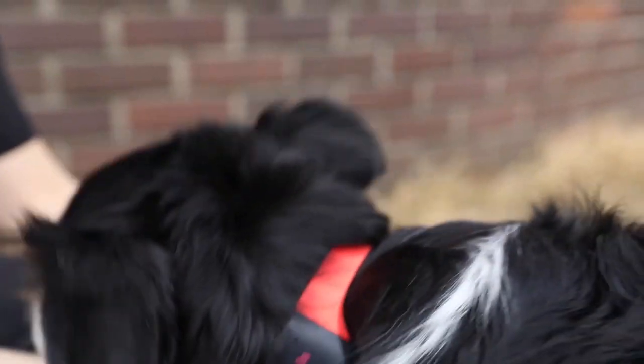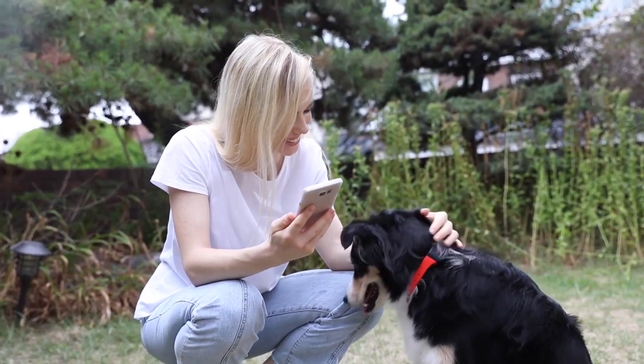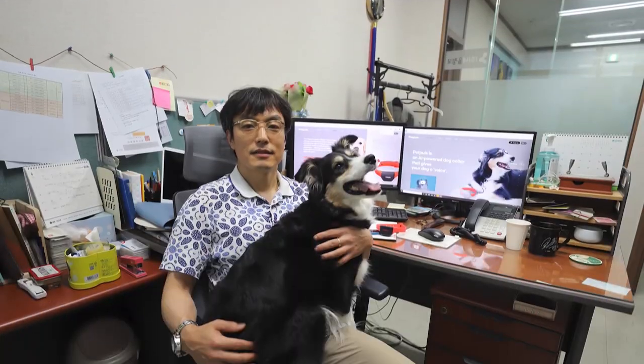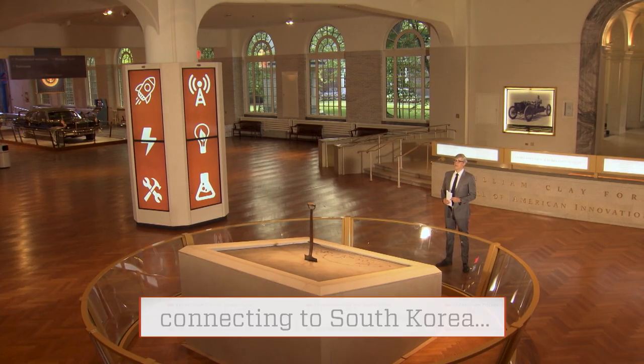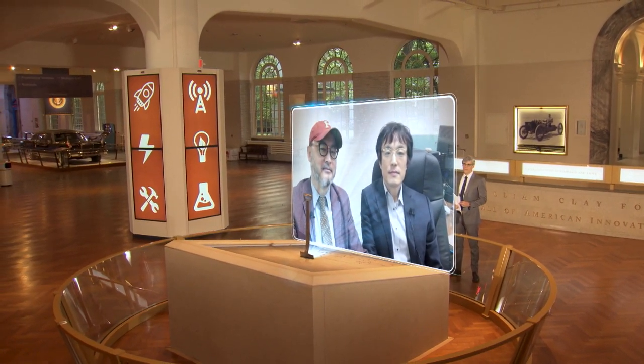That's the sentiment behind innovator Vincent Kim's idea to create a smart dog collar that can distinguish your dog's emotional states. It all started with his own dog in college and the deep desire to want to understand his pup better. I spoke to Mr. Kim and his colleague Andrew Gill about their Pet Pulse invention from Seoul, South Korea.